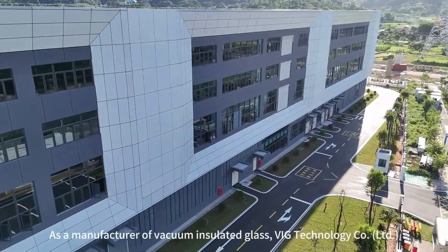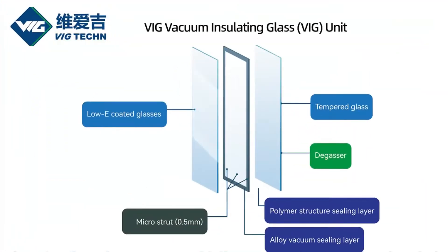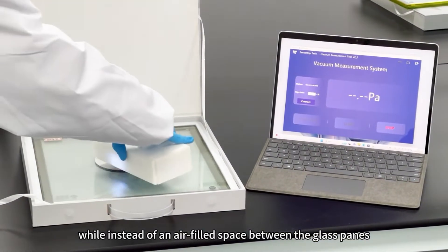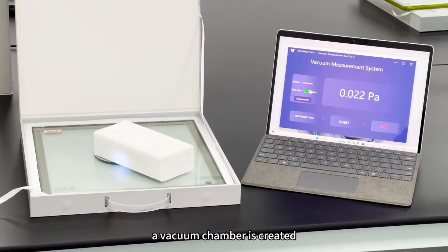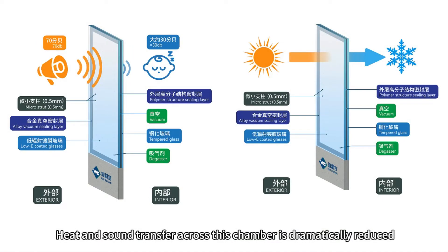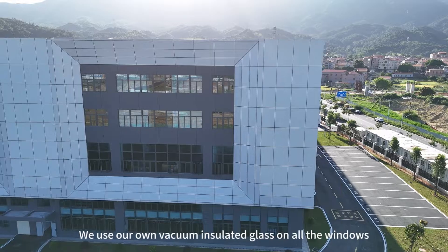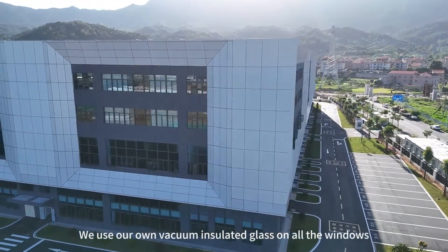As a manufacturer of vacuum insulated glass, its vacuum insulated glass adopts a double-pane structure. Instead of an air-filled space between the glass panes, a vacuum chamber is created. Heat and sound transfer across this chamber is dramatically reduced.